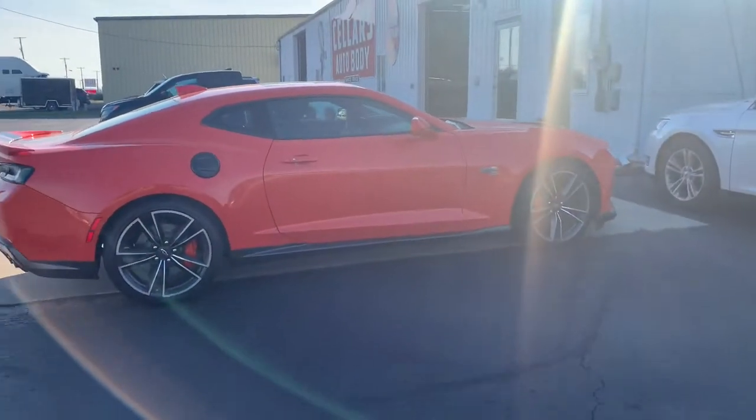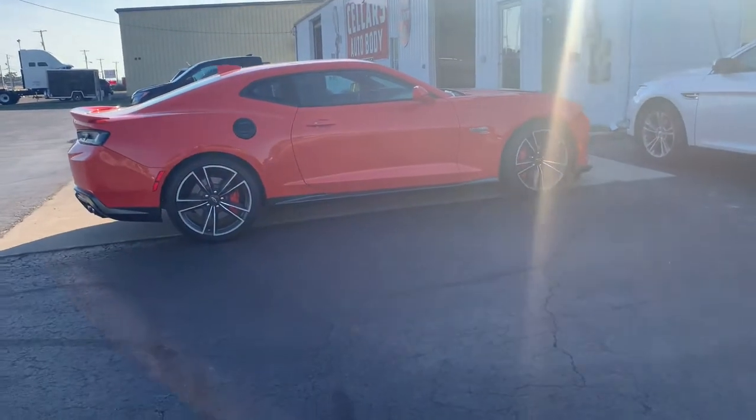This is a very nice car — 2018 Chevy Camaro Hot Wheels Edition.